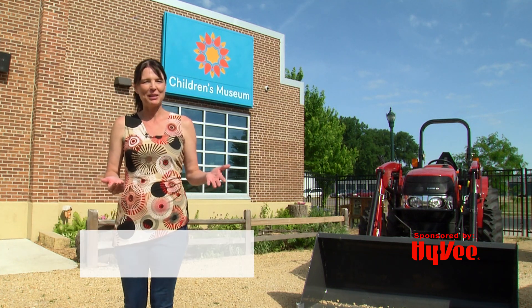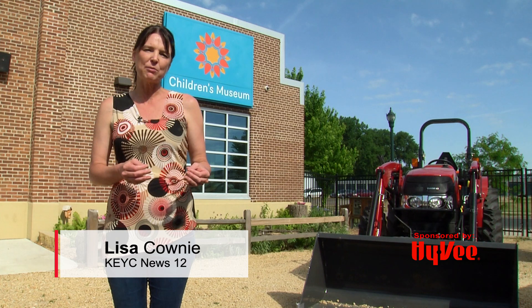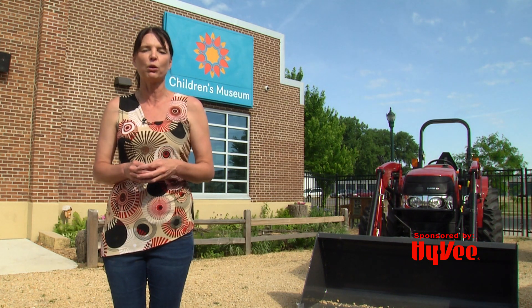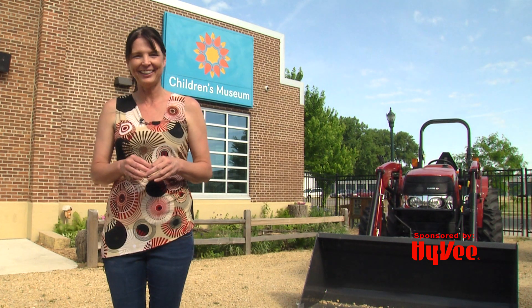Welcome to Smiles Beyond the Isles. I'm Lisa County talking today about Hy-Vee's One-Step program. It's a program that gives back a portion of the proceeds from the sale of earth-friendly products to local and worldwide charities. To find out how it is impacting us locally, let's go to Hy-Vee dietitian Holly Ellenson.